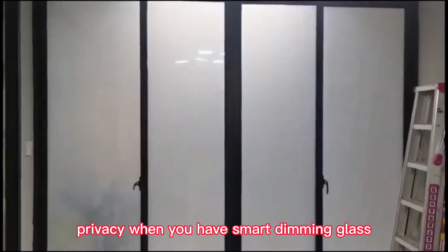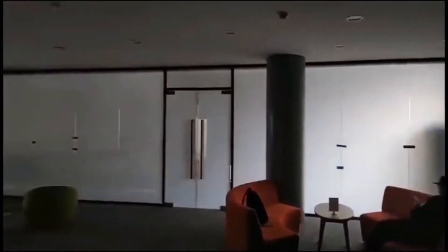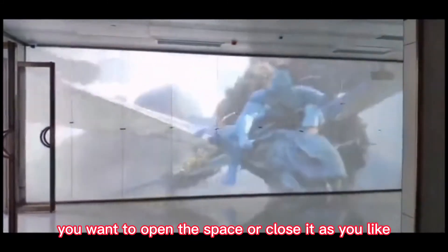When you have smart dimming glass, you can easily control it by simply pressing the remote control. The glass can quickly switch between transparent and opaque states. You want to open the space or close it as you like.